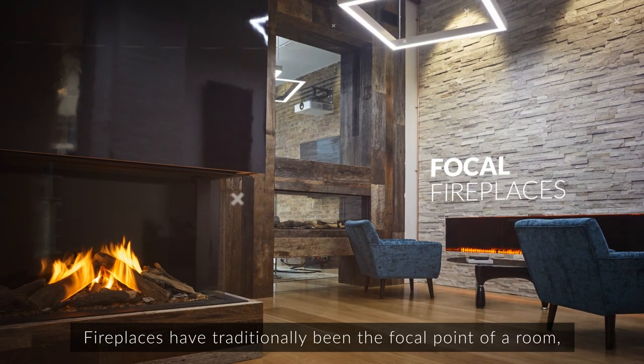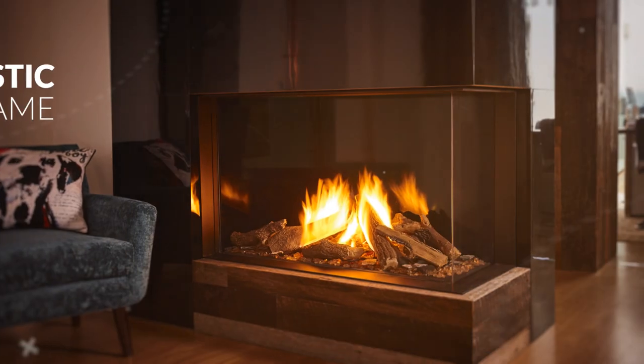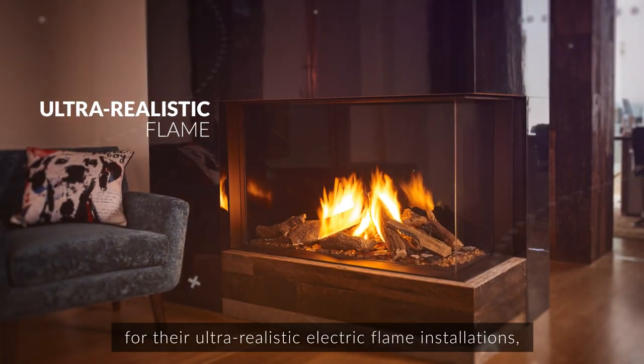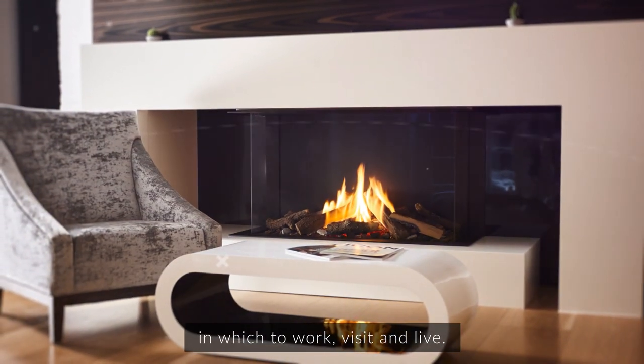Fireplaces have traditionally been the focal point of a room, but including live flame in designs is challenging. Designers are now looking to Glen Dimplex for their ultra-realistic electric flame installations to create aspirational and comfortable spaces in which to work, visit and live.